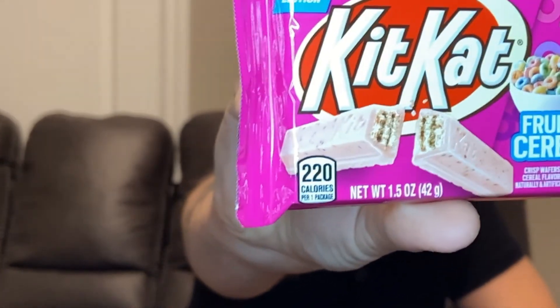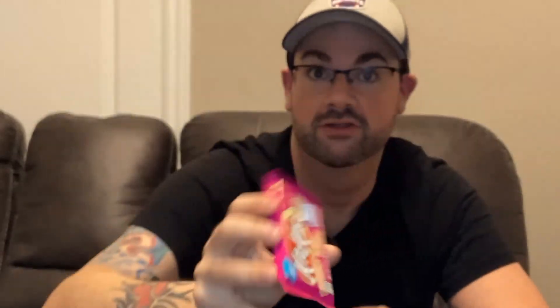One thing that I feel completely obligated to tell you about is that this packs a serious caloric punch, coming in at 220 calories for this four-fingered bar compared to 209 calories for a regular Kit Kat. So you might ask, where are those extra 11 calories coming from? It's hard to say, but I just want to warn you that if you opt to take all four fingers, you might feel it a little bit more than usual.